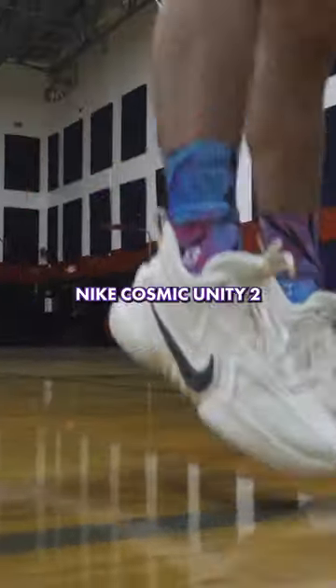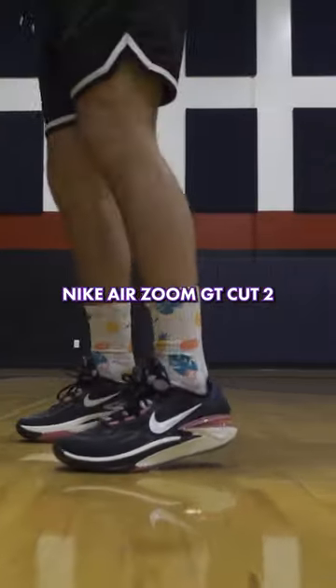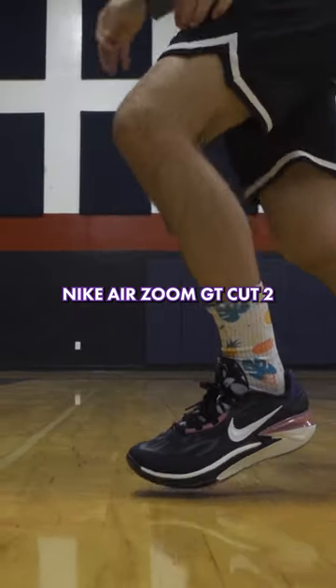Getting it started at number 5 is the Nike Cosmic Unity 2. The second shoe to make my list, coming in at number 4, is the Nike Air Zoom GT Cut 2.